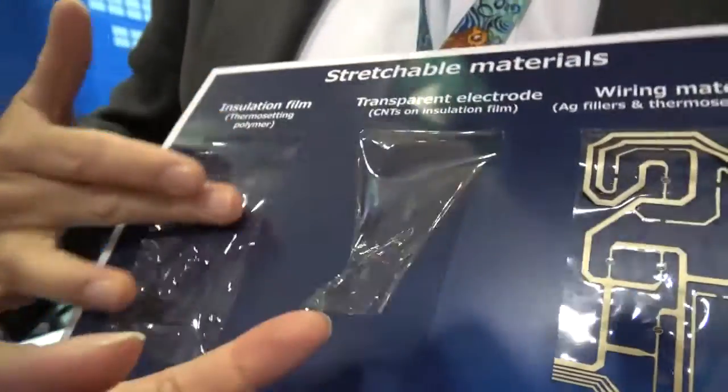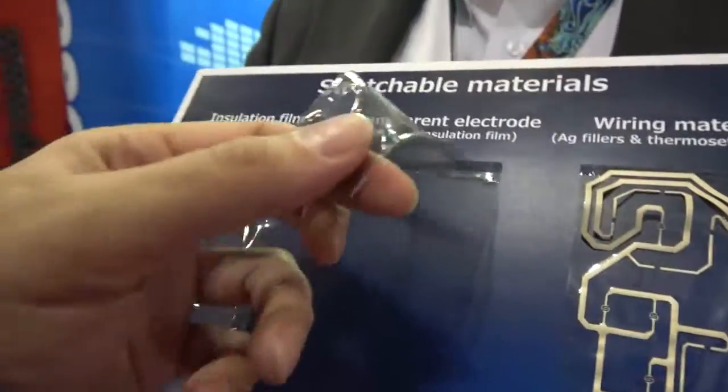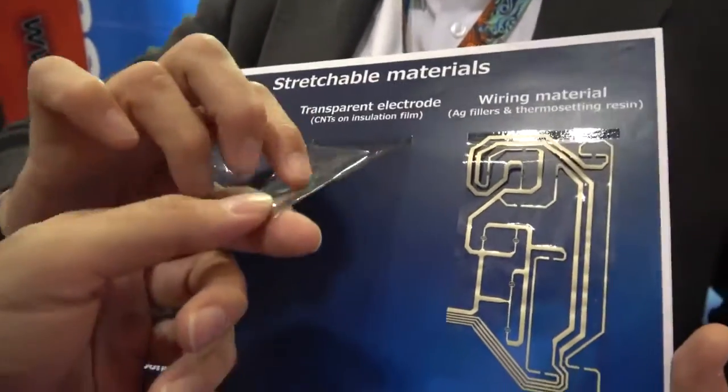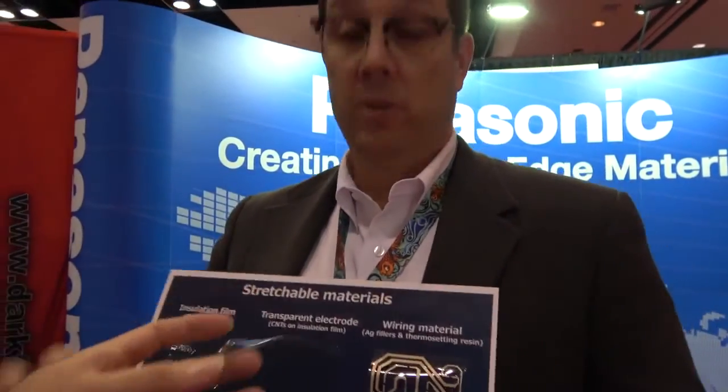Next to it is a conductive transparent electrode. That means this is the base film coated with carbon nanotubes that could be used to construct a display — a stretchable display. This film could be used with other materials to potentially construct a stretchable, bendable, or foldable display, using this material in combination with other materials.